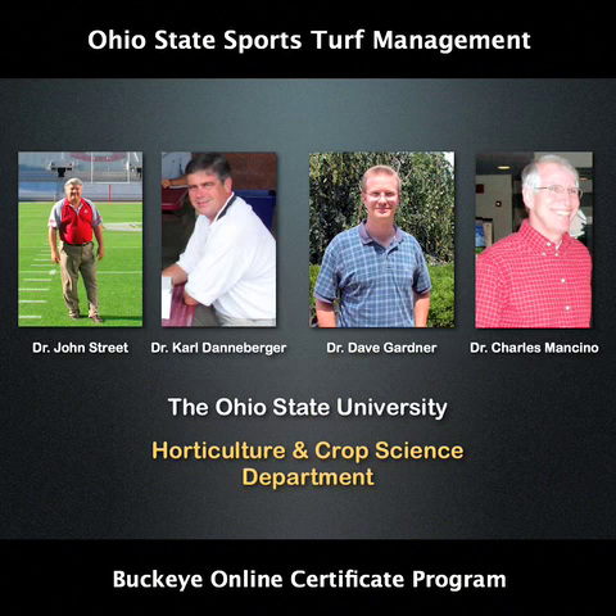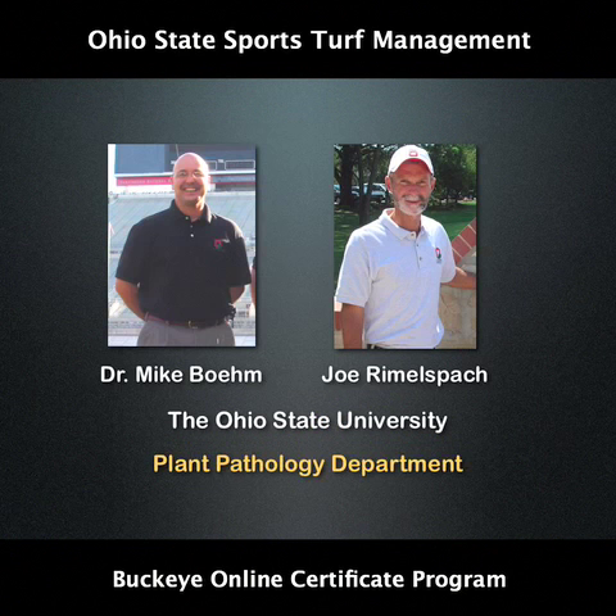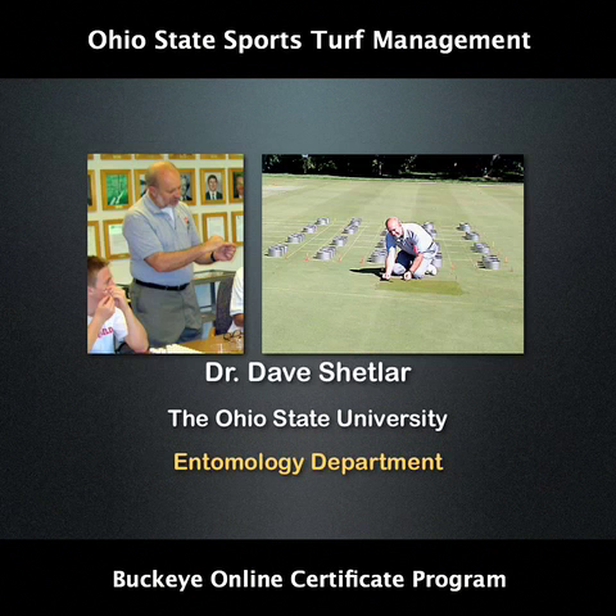From the Department of Horticulture and Crop Science, Drs. John Street, Carl Danny Berger, Dave Gardner and Charles Monsino have created audio slideshows covering turfgrass agronomy and synthetic turf topics. From the Department of Plant Pathology, Dr. Mike Boehm and Joe Rimmel-Spock have covered turfgrass diseases and IPM programmes. And from Entomology, Dr. Dave Shetler has covered turfgrass pests.